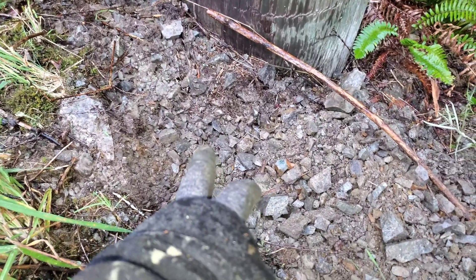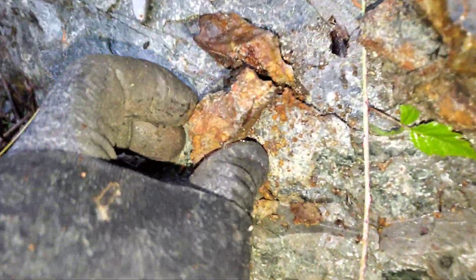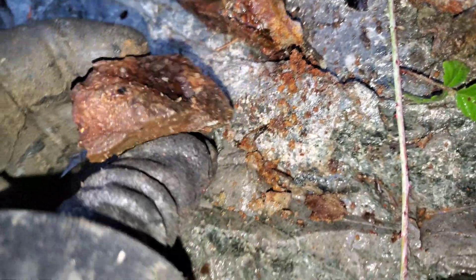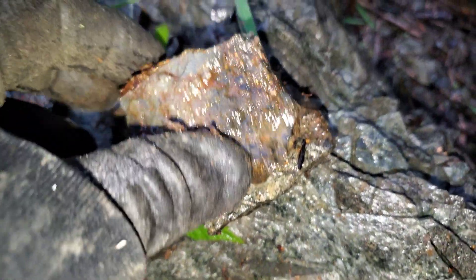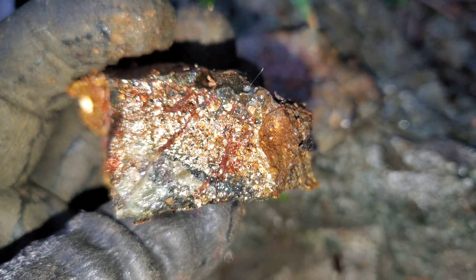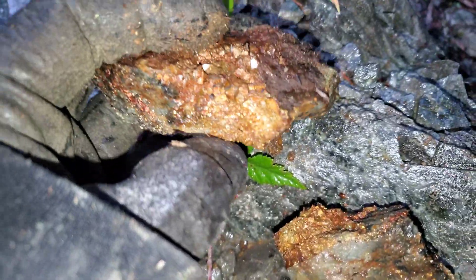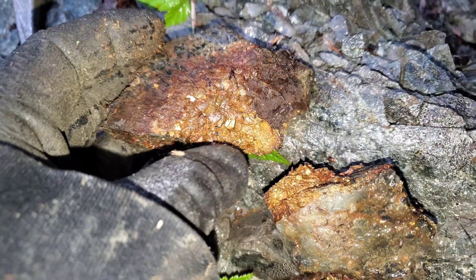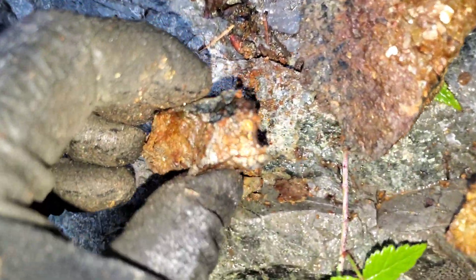So right here at the base of this telephone pole — obviously they dug something out when they put the pole in — we found some really nice samples. You've got massive pyrite, some chalcopyrite. These are awesome looking. Look at how coarse that pyrite is — they have half-inch cubes. Super nice looking.